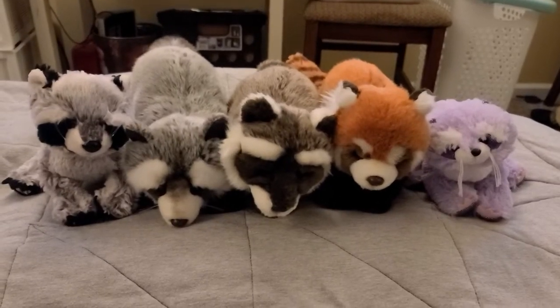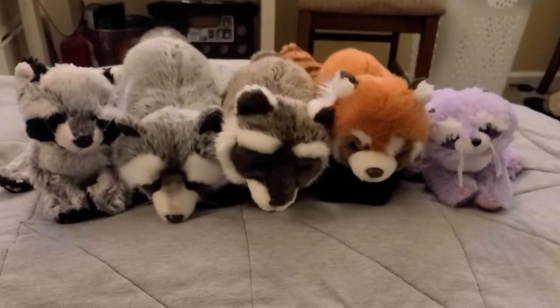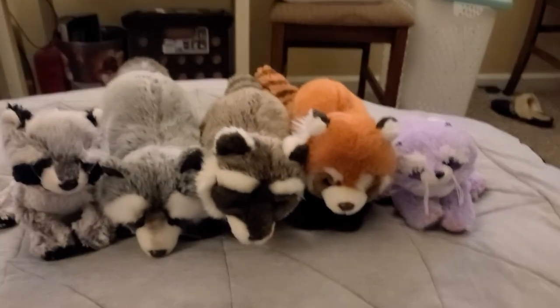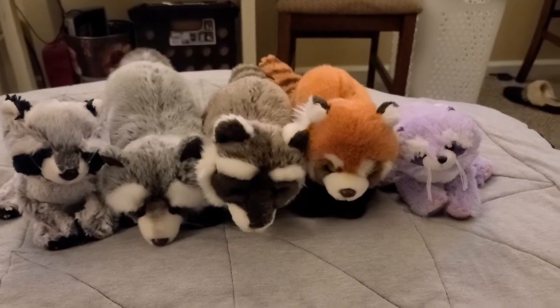Hey guys, today I'm going to be showing you my Webkinz raccoon collection. I have five of them. I count the red panda as a raccoon because technically they're related to raccoons and she looks the most like she would fit into this category out of all my Webkinz categories.